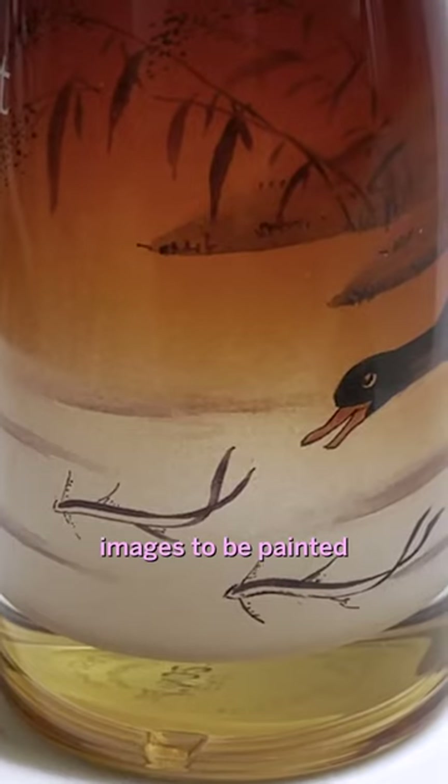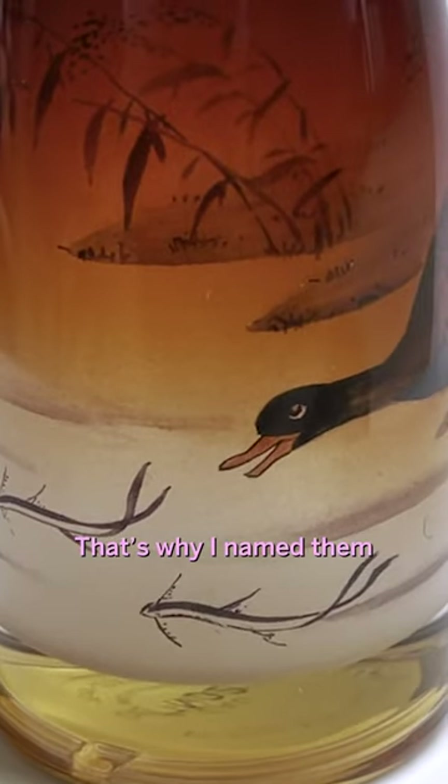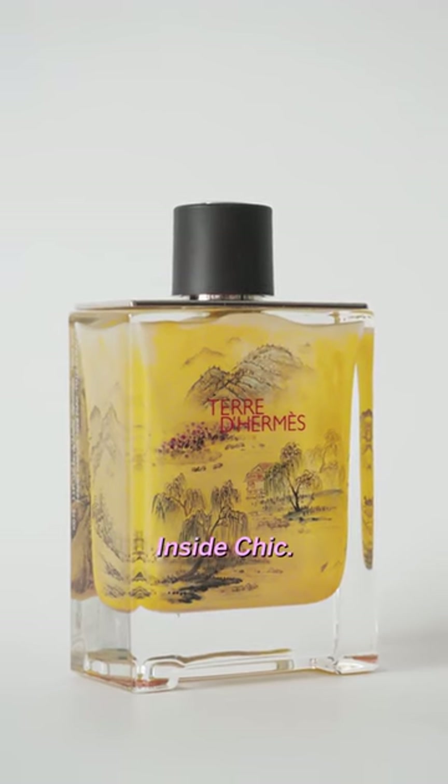I choose different images to be painted to match the bottle or the fragrance. That's why I named them Inside Chic.